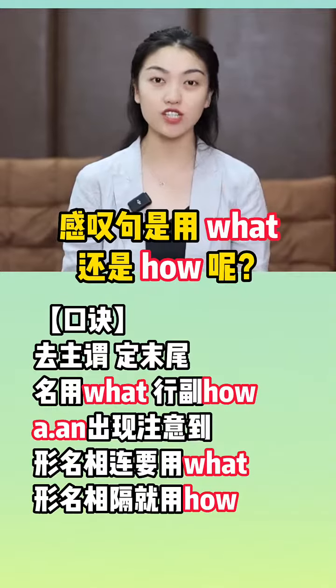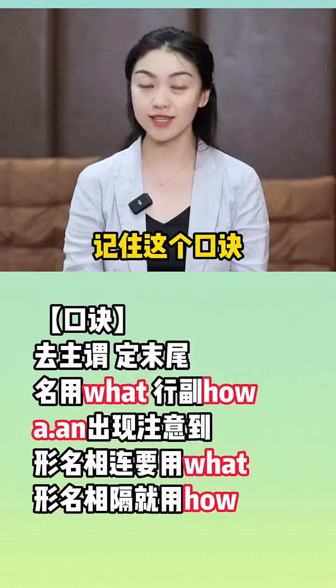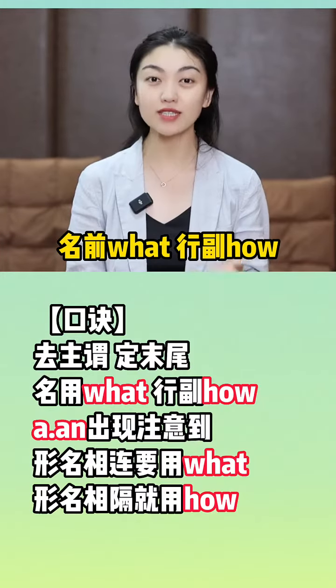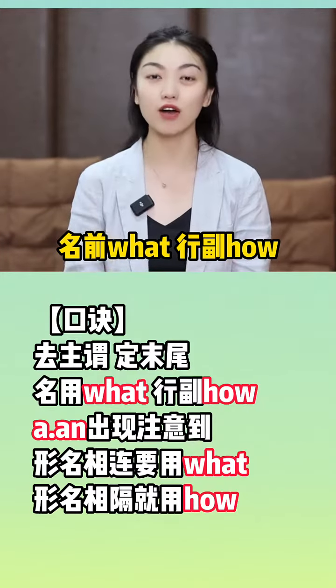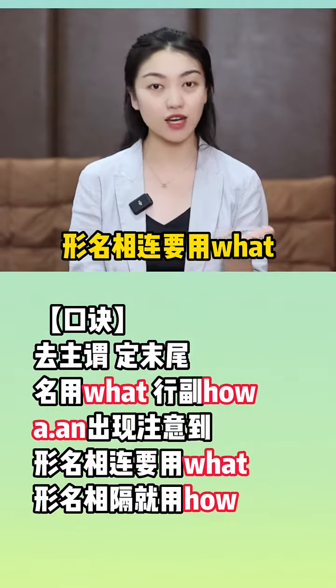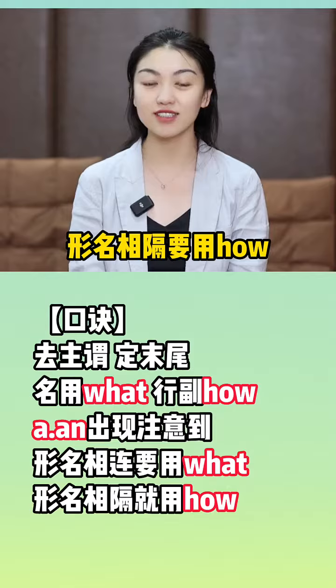感叹句，要用what还是用how呢？记住这个口诀：去主位，定末位，名前what，形附how。而n出现注意到，形名相连要用what，形名相隔要用how。